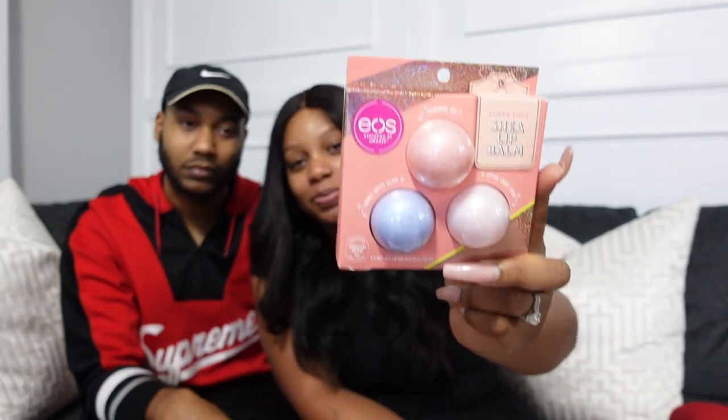The next stocking stuffer that I have is some lip balm. It's getting cold outside, so just having some lip balm that you can throw in all of your purses, your car, wherever — I think that's very important. And these were holiday scents: Champagne Pop, Caramel Brulee Slay, and Cotton Candy Snow. I think I'm going to do Cotton Candy first. I'm looking forward to opening this.